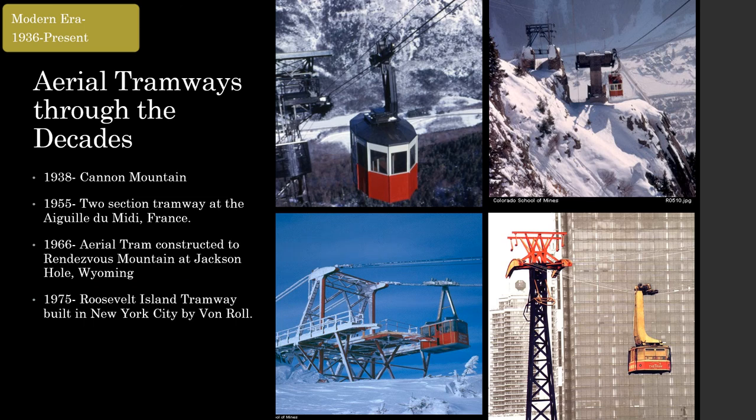Aerial tramway technology grew at a similar pace to the chairlift as the skiing boom made them popular. A notable early tram for winter sports was the Cannon Mountain Tram built in 1938 by American Steel and Wire, with Bleichert components and engineering from Bob Heron. The Aiguille du Midi two-stage tram was built in 1955 in France, featuring impressive spans over icy ridges in the French Alps. North America saw a tram boom in the 60s, as new ski resorts looked to trams as an iconic centerpiece emulating the impressive installations in Europe. One of these was the 1966 Jackson Hole Tram to Rendezvous Mountain, built by Willamette. One of the first urban ropeways in the world was the 1975 Roosevelt Island Tram by Von Roll, crossing the East River from Roosevelt Island to Manhattan, proving that ropeways were useful far from the mountains.